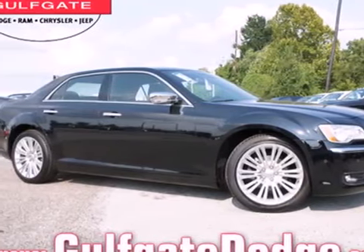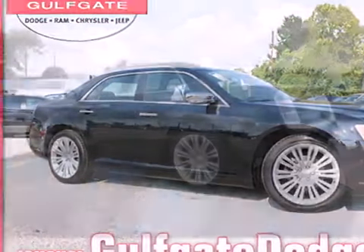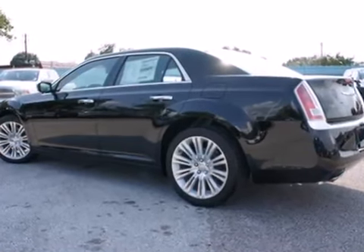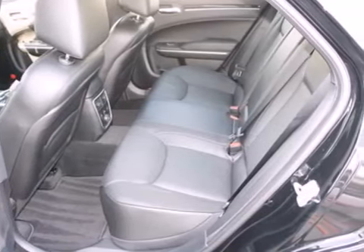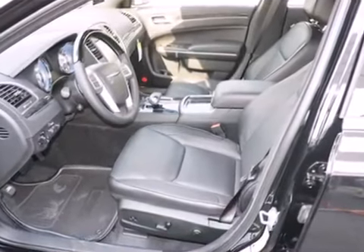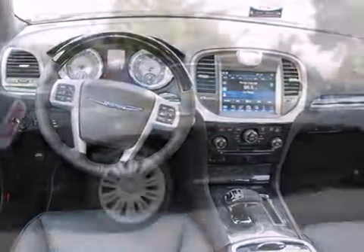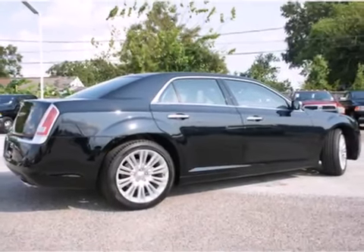It's a 2013 Chrysler 300. There are many things to like about the 300, including the little things like an outside temperature display, fully automatic headlights, traction control, and genuine wood trim. It also has plenty of premium features too, like comfortable leather seating and a premium sound system, all standard.